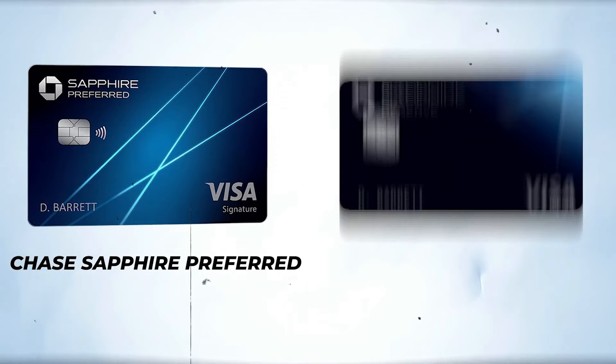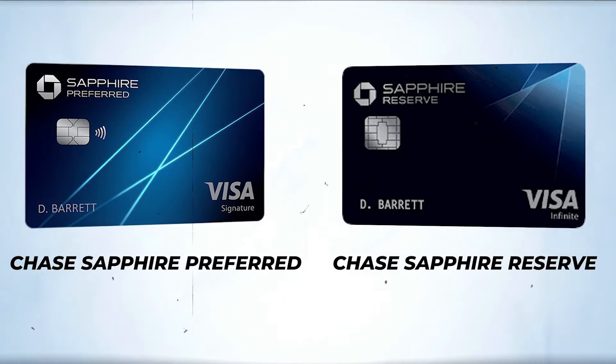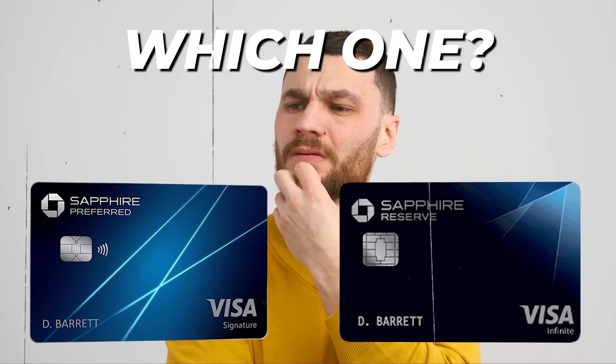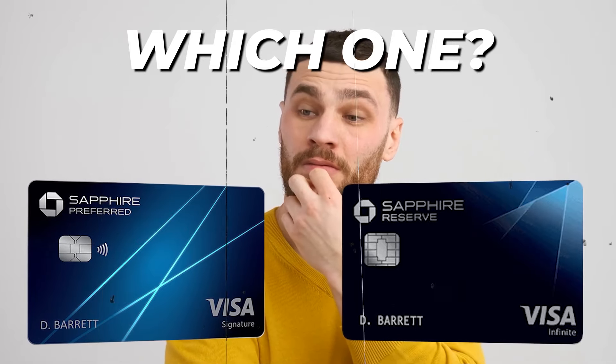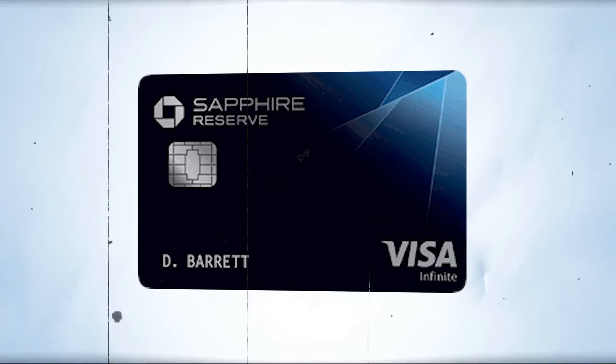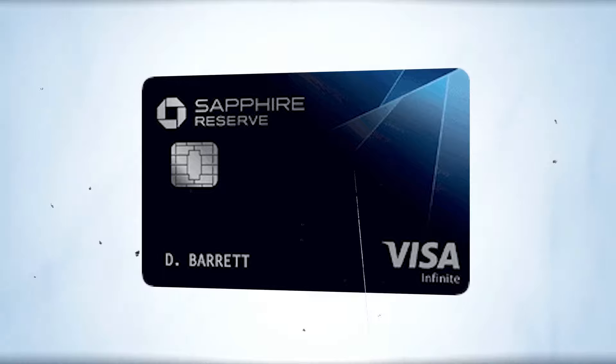Two of the most talked about travel credit cards available are the Chase Sapphire Preferred card and the Chase Sapphire Reserve. Have you ever made a wrong decision in choosing between these two cards? If that happened, the same should not happen again. In this video, let's explore the benefits of both cards — here is everything you need to know about Chase Sapphire Reserve and Chase Sapphire Preferred.